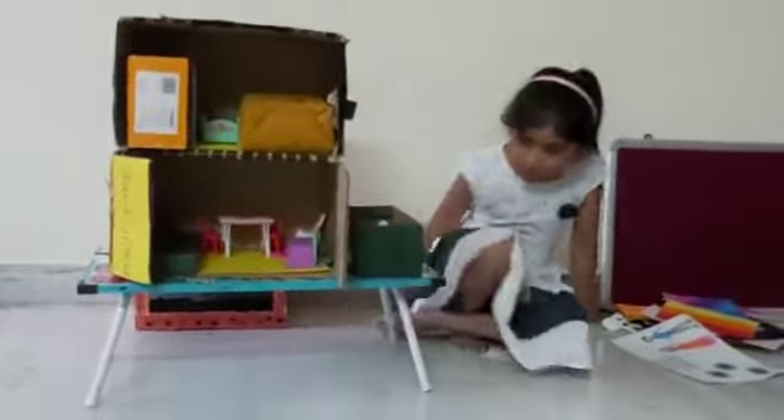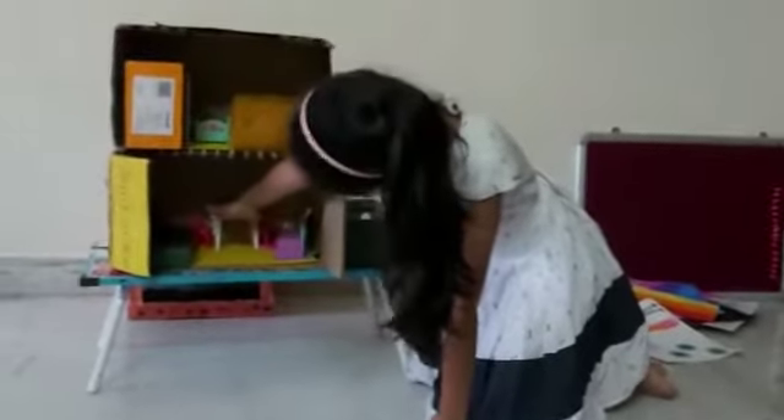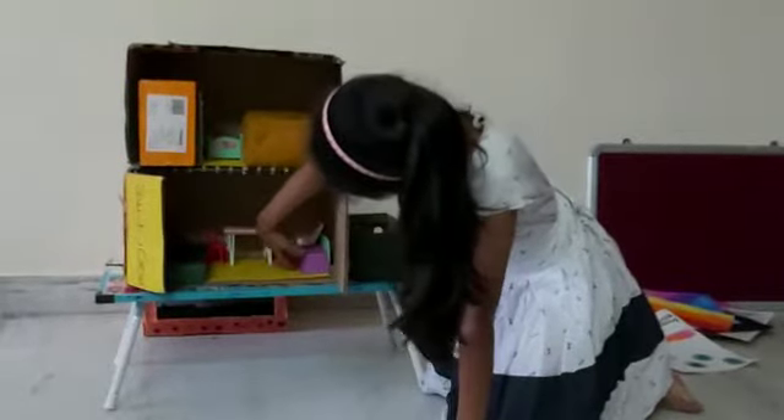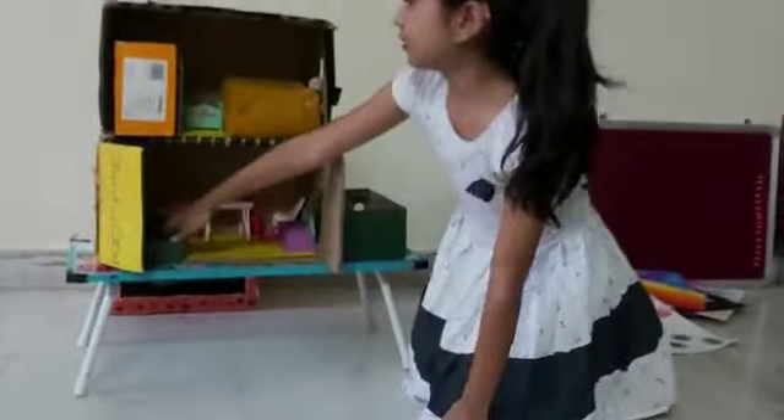This is the playroom, this is the dining table, this is the hall, and this is the kitchen. This is the bathroom and the bedroom.